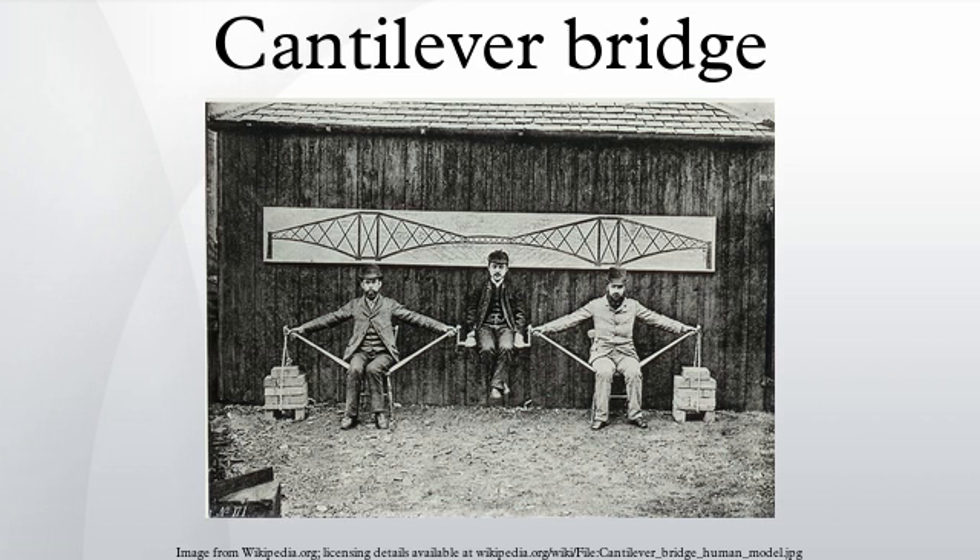The most famous early cantilever bridge is the Forth Bridge. This bridge held the record for longest span in the world for 17 years, until it was surpassed by the Quebec Bridge. Benjamin Baker illustrated the structural principles of the suspended span cantilever in the photo on the left. The suspended span, where Kaki Watanabe sits, is seen in the center. The need to resist compression of the lower cord is seen in the use of wooden poles, while the tension of the upper cord is shown by the outstretched arms. The action of the outer foundations as anchors for the cantilever is visible in the placement of the counterweights.